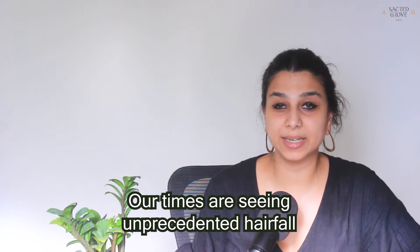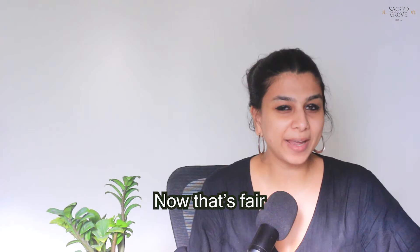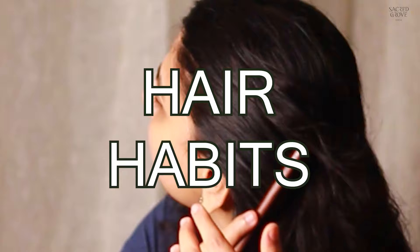Our times are seeing unprecedented hair fall and no one seems to have any clear idea about what to do about it. That's fair because hair fall doesn't happen because of just one reason — it's a mix of your genetics, the lifestyle that you have, and your hair habits.